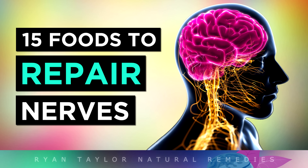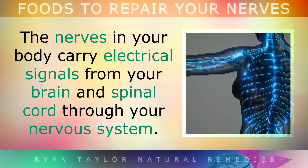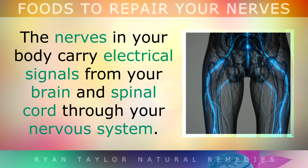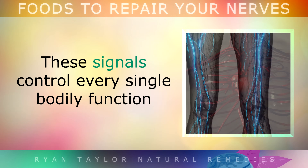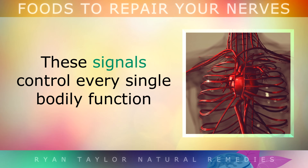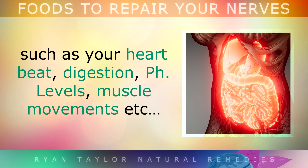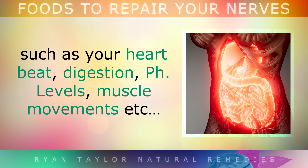The Top 15 Foods To Repair Your Nerves. The nerves in your body carry electrical signals from your brain and spinal cord through your nervous system. These signals control every single bodily function, such as your heartbeat, your digestion, pH levels, muscle movements, etc.